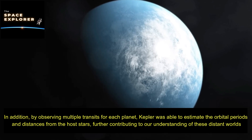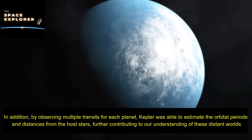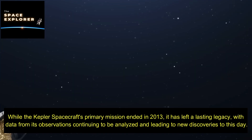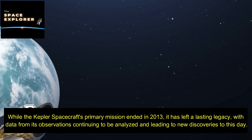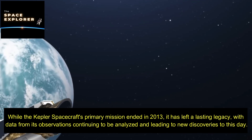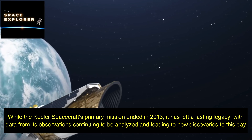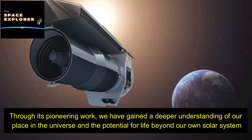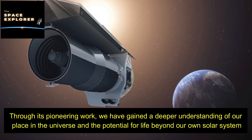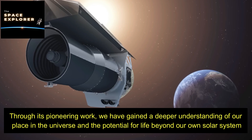By observing multiple transits for each planet, Kepler was able to estimate orbital periods and distances from the host stars, further contributing to our understanding of these distant worlds. While the Kepler spacecraft's primary mission ended in 2013, it has left a lasting legacy, with data from its observations continuing to be analyzed and leading to new discoveries. Through its pioneering work, we have gained a deeper understanding of our place in the universe and the potential for life beyond our own solar system.